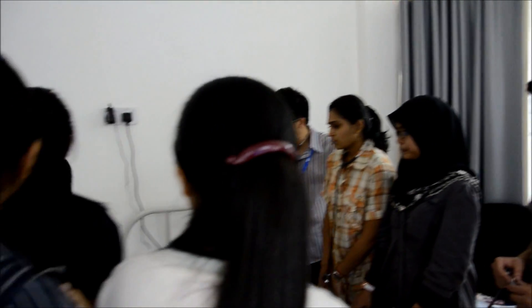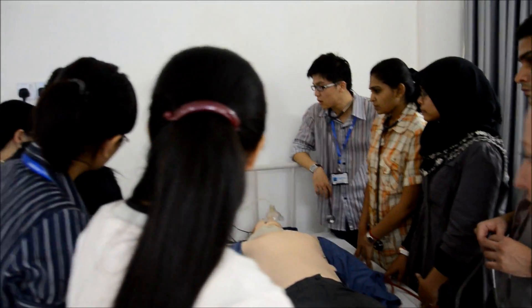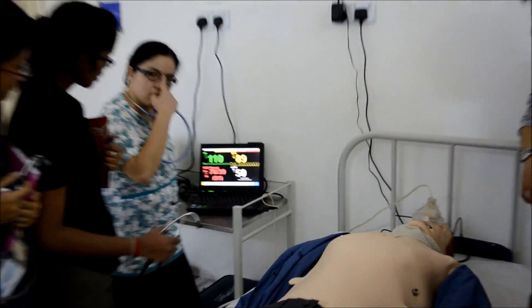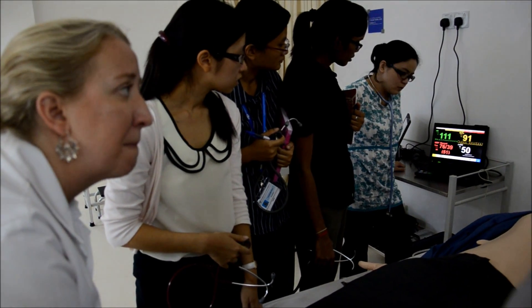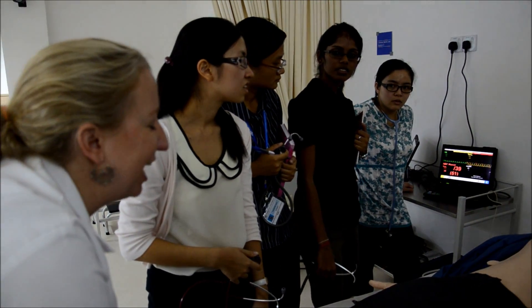Let's look at his vital signs. This is his monitor over here. You already put oxygen on him and his oxygen saturation — the one in yellow — did that get better? Yes, a little bit. But what should that number be? It should be like 95 to 100 percent. The number in white is his respiratory rate. What do you think a normal respiratory rate is? Anywhere from 8 to 20.